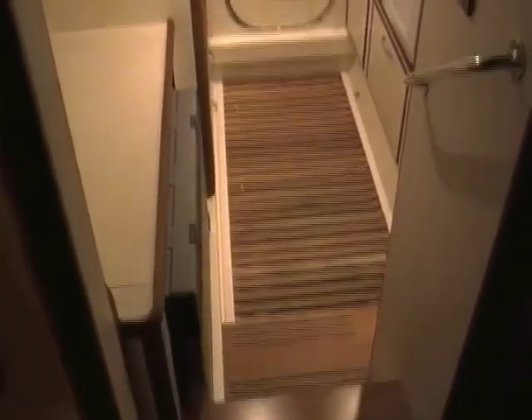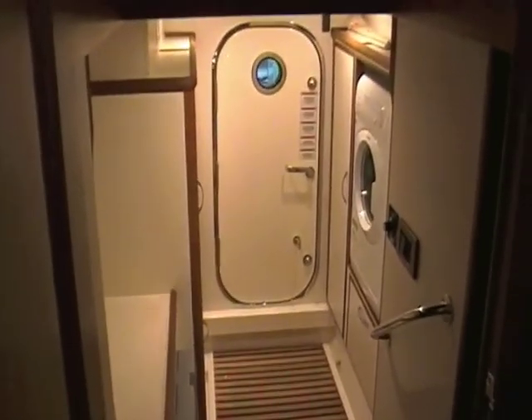And for serious cruisers, you can't beat the utility room aft. If you walk aft and down from the master stateroom, you'll find a utility room with a separate washer and dryer, deep freeze, lots of storage space, and a watertight bulkhead and door into the engine room.